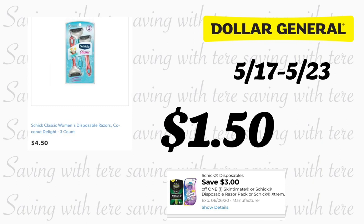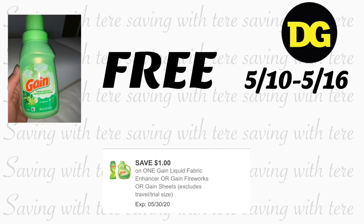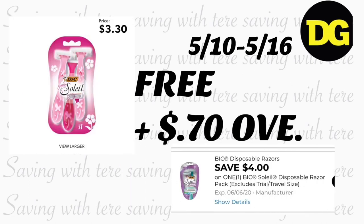These are some add-on products for Saturday to help lower your out-of-pocket with the $5 off $25. The Schick Classic razor — scan it to see if it qualifies — you'll pay $1.50 after the $3 digital coupon. Also, the Gain fabric softener found in the dollar aisle with the $1 digital coupon makes it totally free. The Bic Soleil priced at $3.30 with the $4 digital coupon is totally free, giving you $0.70 overage toward other products.